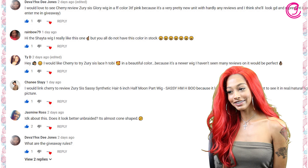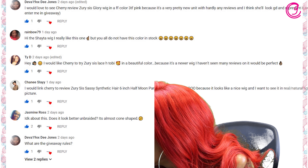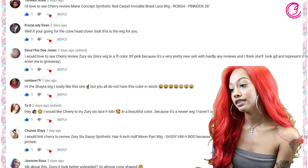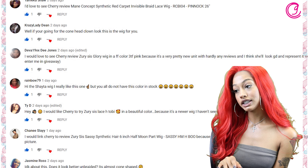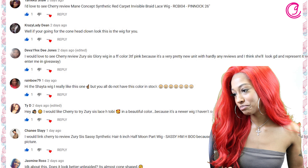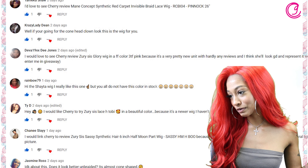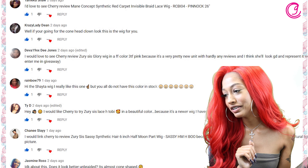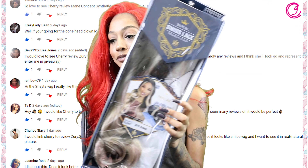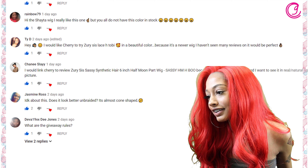Miss Jasmine Ross said: 'I don't know about this — does it look better unbraided? It's almost cone-shaped,' with some thinking emojis. Miss Diva 19 XX D Jones commented: 'I would love to see Cherry review the Zuri Sis Glow wig in FF color 3TF pink because it's a very pretty new unit with hardly any reviews and I think she'll look good and represent it well.' You said 'please enter me in the giveaway' — you're entered! We have the wig you want, so Miss Diva 19 XX, stay tuned.